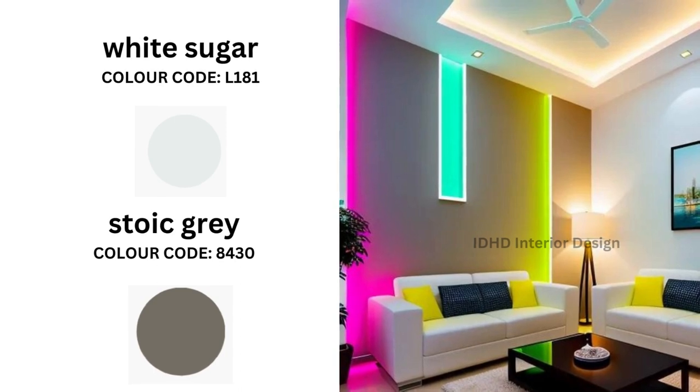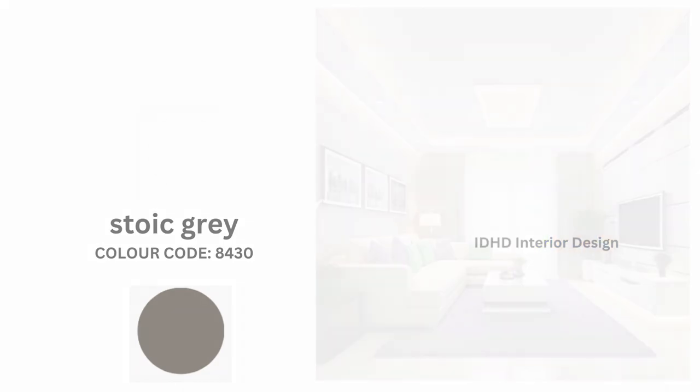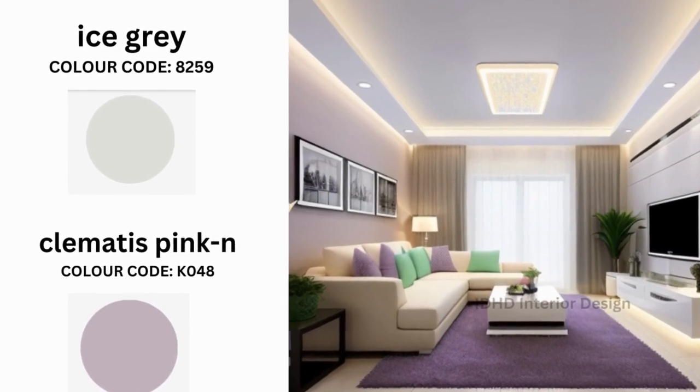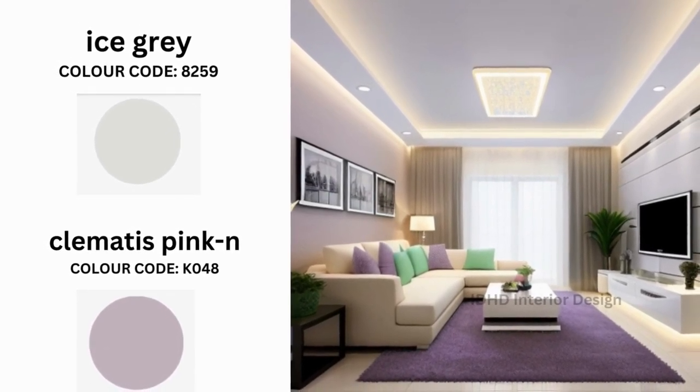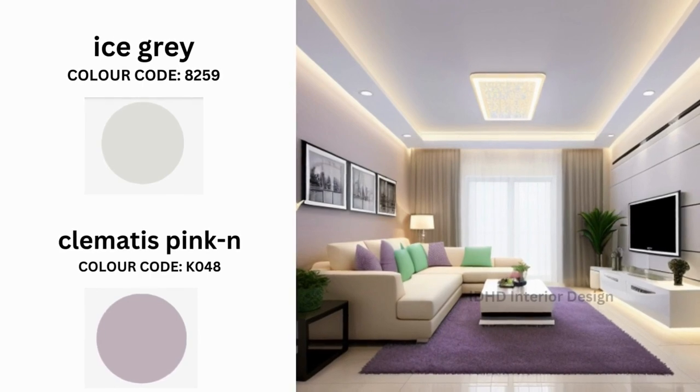White Sugar and Stoic Grey are our next combination. This pairing exudes sophistication and timelessness, perfect for those who prefer a minimalist and elegant living room. You can choose a light pink fixture with a unique design to draw the eye. Next we have Ice Grey and Kilimatis Pink, an excellent choice for those creating a contemporary and chic living room with a subtle touch of romance.